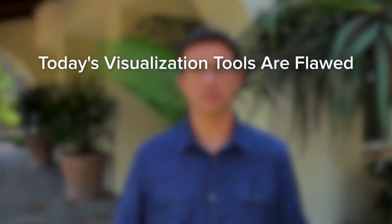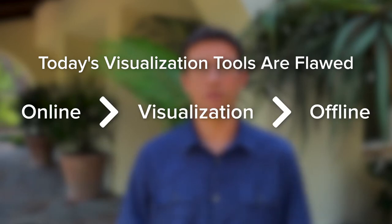Today's visualization experience is flawed. It is not part of the natural shopping experience and it disconnects the consumer from online to offline. When they walk into a showroom, the conversation needs to start from the very beginning. Our visual shopping experience solves that problem. It drives to your showroom educated, high-intent customers who are ready to start a purchasing conversation.